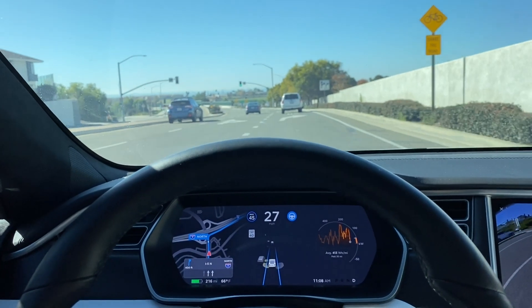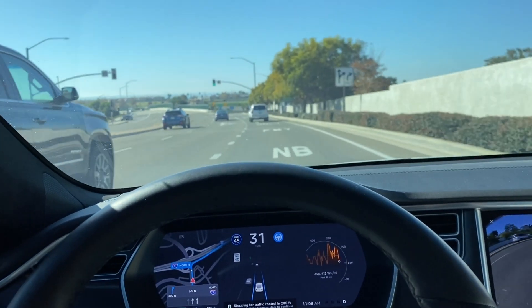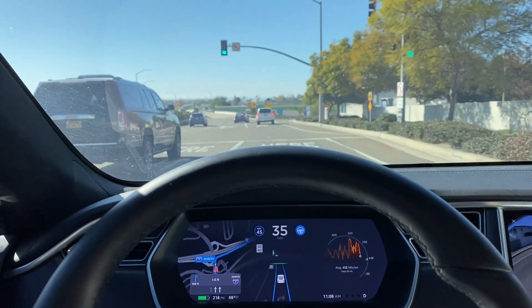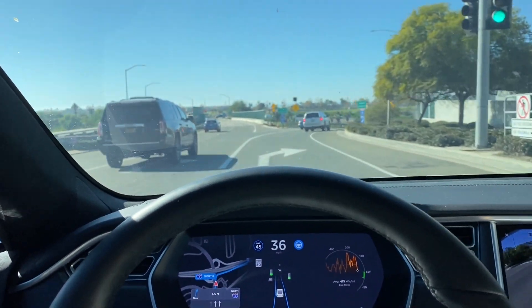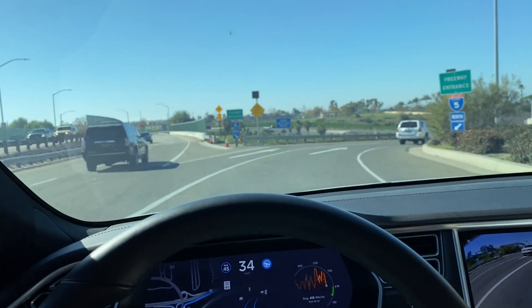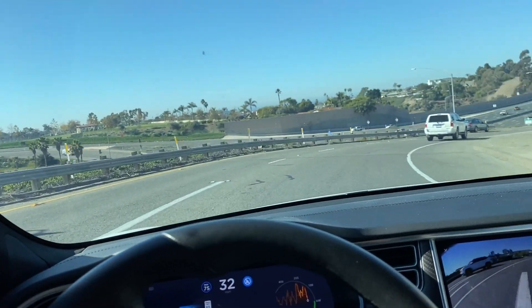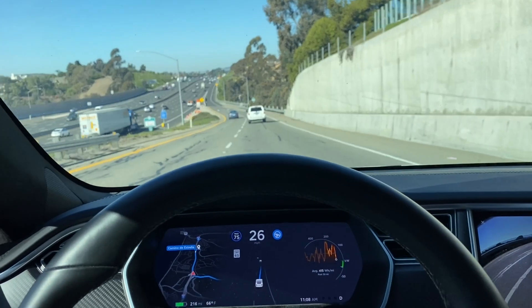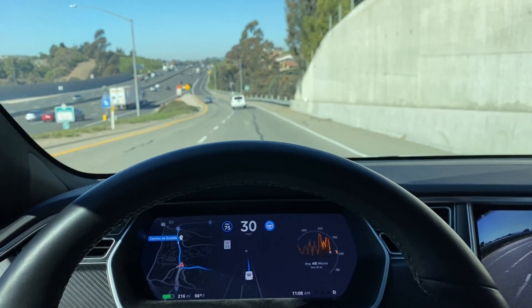Stopping for control — the light is green, stopping for control in 200 feet. I just tapped the accelerator to go through. So we're cruising at 35. Let's see how it slows down for this curve — 33 mph, it pretty much maintained a good cruising speed through that.